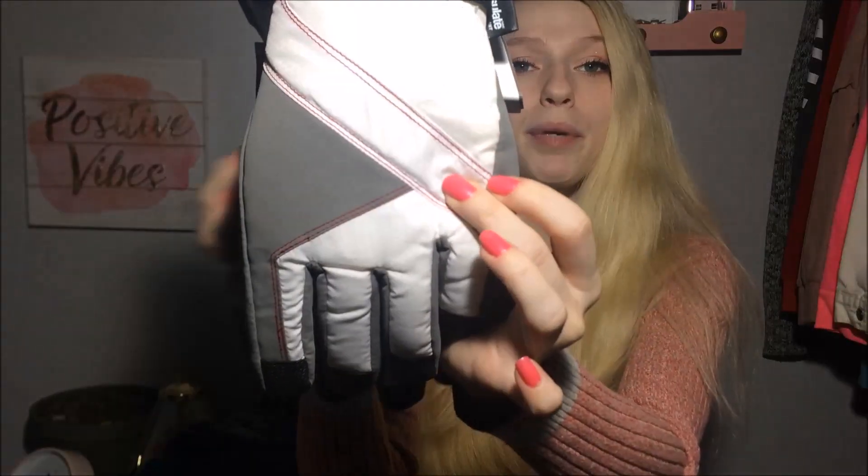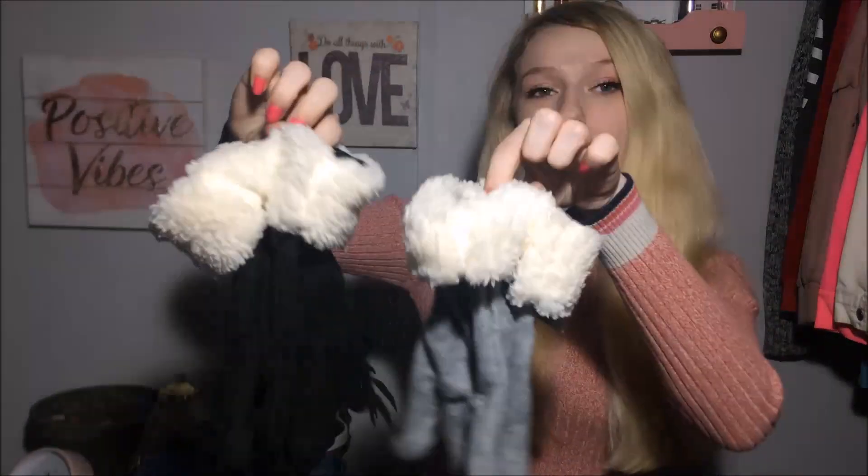It's gonna snow here soon because it's winter, so I got a pair of snow gloves thrifting — white, pink, and gray, my favorite colors. They're only $5 and they're really nice. I also got some at the Dollar Tree: a black pair and then a gray pair with white fur on the top.